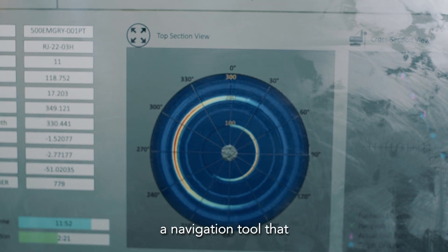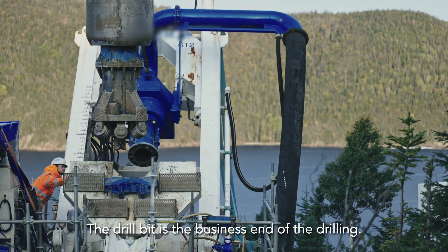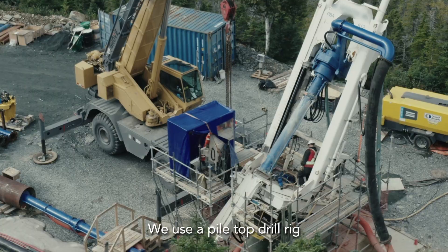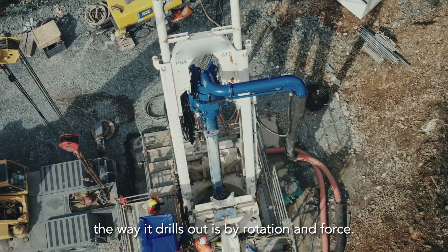This technology is basically a navigation tool that allows you to track the vein. The drill bit is the business end of the drilling. We use a pile top drill rig to pull out and drill out all the ore.